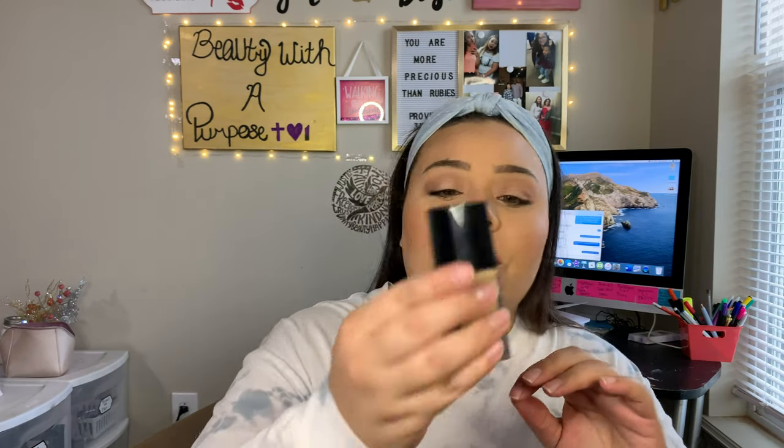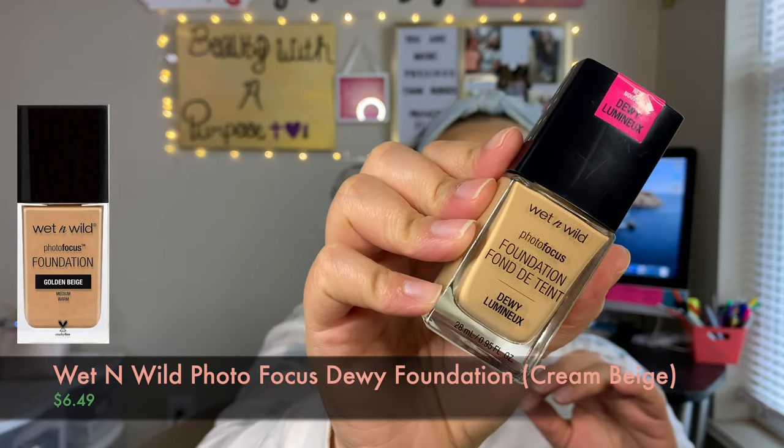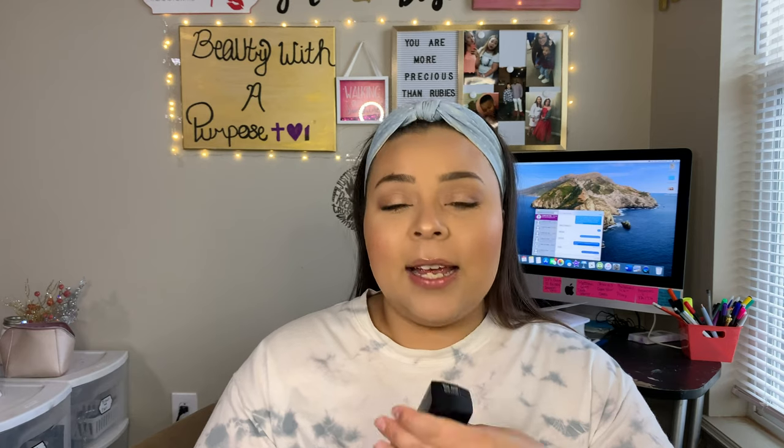The foundation that I fell in love with in January is a new one, but I used it all of January — even when I tried to switch out my foundations. That was the Photo Focus Dewey Foundation. I have mine in the shade Cream Beige in case you're my foundation twinsie. I loved this foundation — I have it on right now. I do set it and it takes away a little bit of the dewiness, but you can still see that glow. When you set it, it makes you look like you have a glow from within — it doesn't look dewy, it looks glowy.